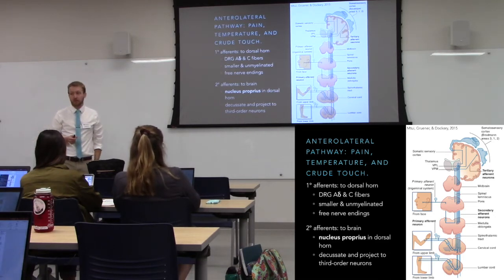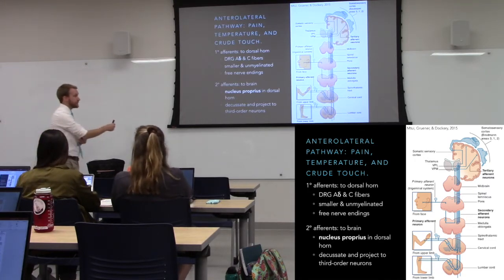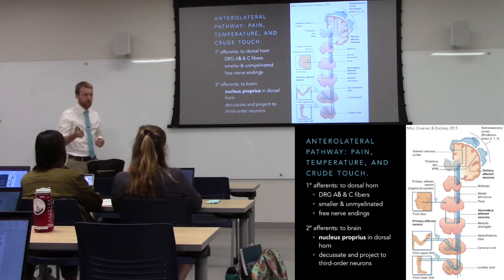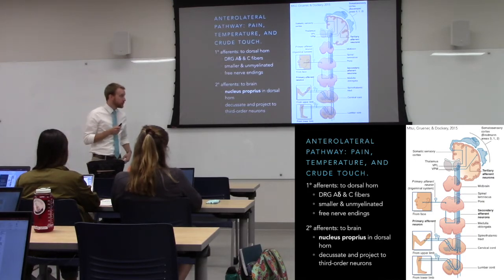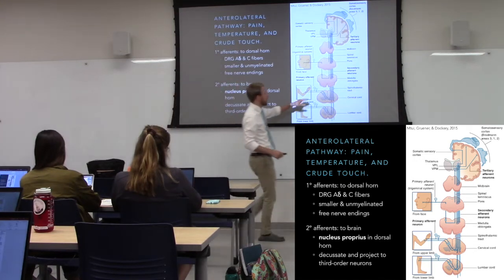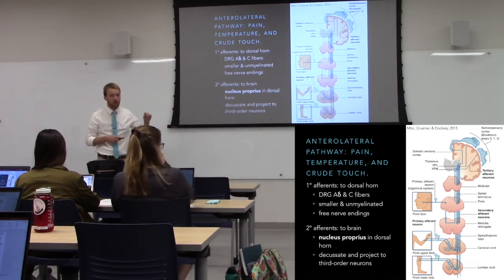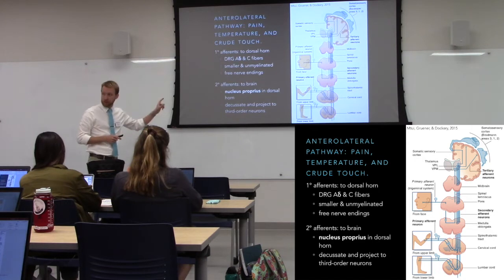The anterolateral pathway has a few different offshoots, but we'll focus on the spinothalamic tract first. Again, three neurons. The primary afferent is out in the skin — in this case your A-delta and C fibers, the pain-sensing neurons that pick up changes in temperature and pH. Those neurons synapse locally in the spinal cord, specifically in the dorsal horn onto the secondary afferents. These cross within the spinal cord — within a couple of spinal segments as they ascend, they cross the midline. So within the spinal cord, we're crossed for pain and temperature sensation.